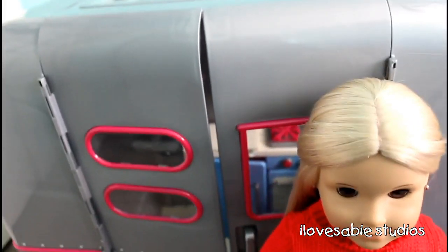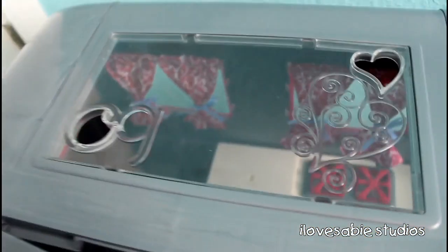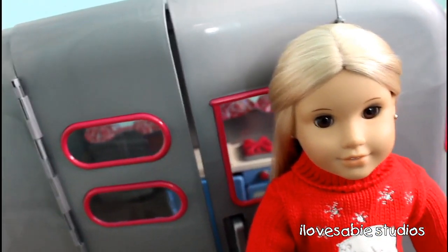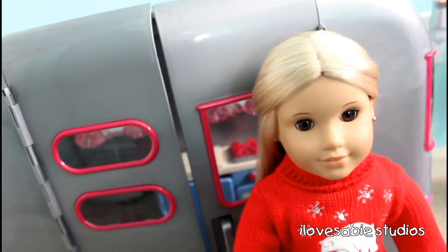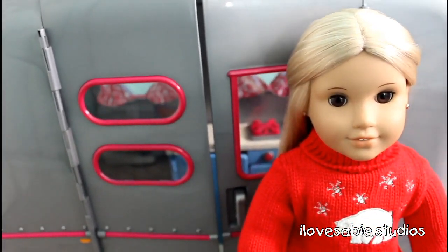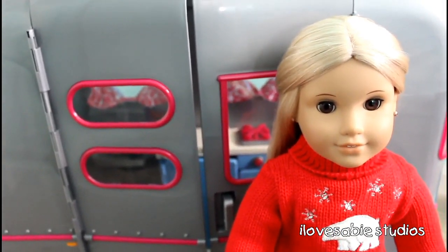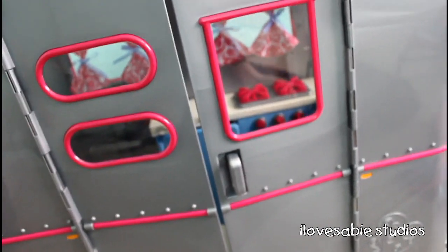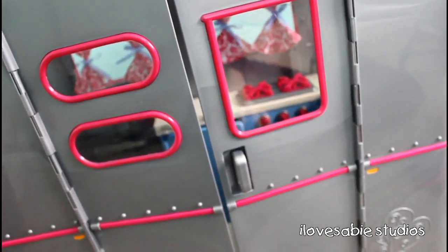So, this is an Our Generation camper. It is from Our Generation, and we got it at Target. We've always loved Lainey's camper, but one is retired and two is like $300 or even more. So this is a great alternative, and it is super cute. So let's show you what's inside. It does come with a couple of accessories, but I'll show you those after we get through just the main stuff inside.